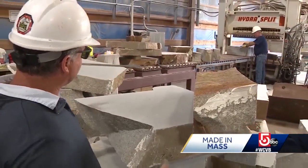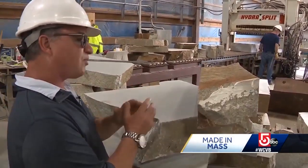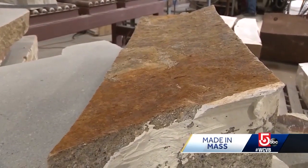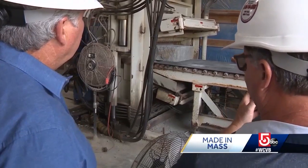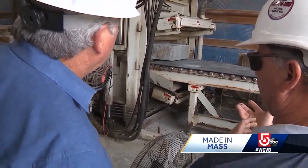Mike is in charge of taking the bigger pieces of stone and splitting them into workable pieces that are part of the order. As an example, these stones are on order from Boston College. He's now splitting it into a 4-inch or a 6-inch veneer.